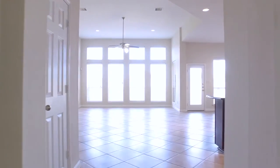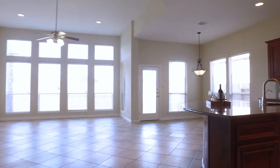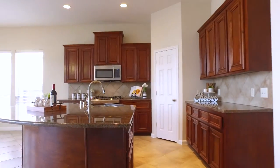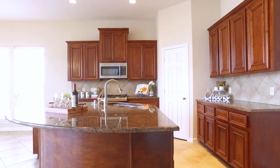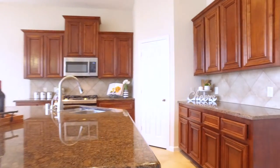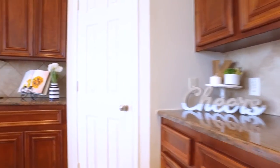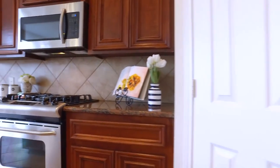A large family room that invites you in with natural light and ceramic tile flooring, diagonally laid. There's a gorgeous island kitchen with custom cabinets, lots of countertop space, a corner pantry, and stainless steel appliances — all open to the family room.